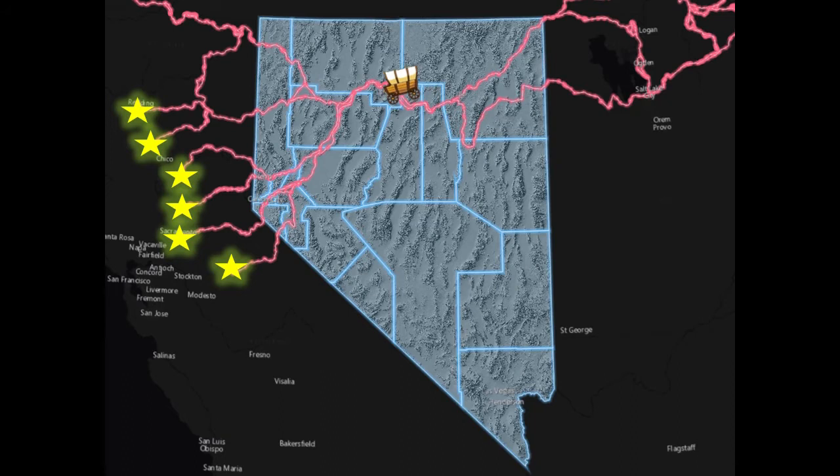One wagon had stopped to rest and one passenger decided to wash some sand, or pan for gold, in a small side stream of the Carson River.